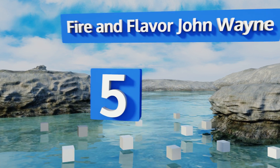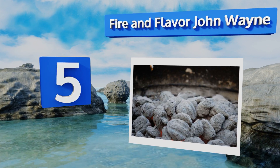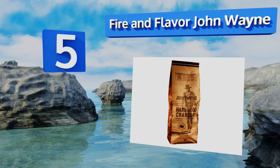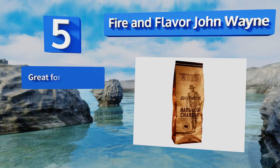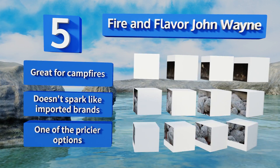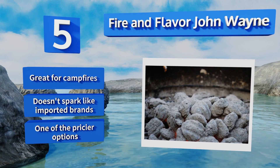Coming in at number five on our list, made from oak and hickory, Fire and Flavor John Wayne delivers a delicious wood-grilled flavor to your favorite meats, vegetables, or seafood. A portion of the proceeds benefits the John Wayne Cancer Foundation. This one's great for campfires and doesn't spark like imported brands, but it is one of the pricier options.